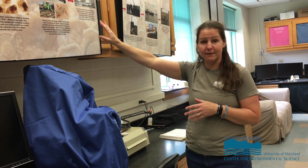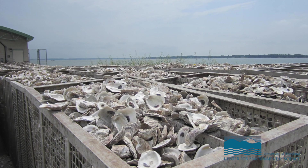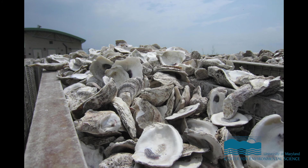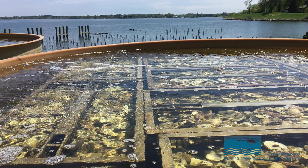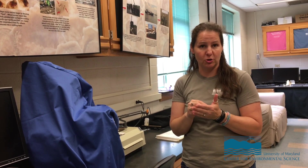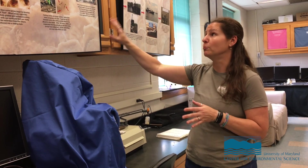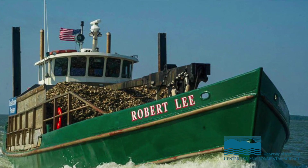When they're ready to be set, we work through our shell recovery partnerships. We age the clean shell, put it in containers, and use machinery to move it. We load eight containers per tank — roughly 100,000 shells per tank — fill it up with shell and water, and can adjust temperature and salinity. We introduce anywhere from one to five million larvae into that tank. Once we know they're set and looking good, we do a deployment — removing them from the tanks and loading them onto our planting vessel, the Robert Lee.